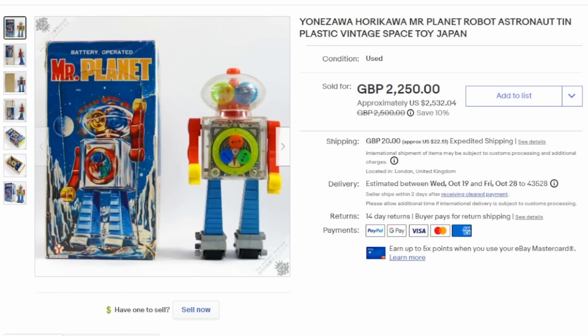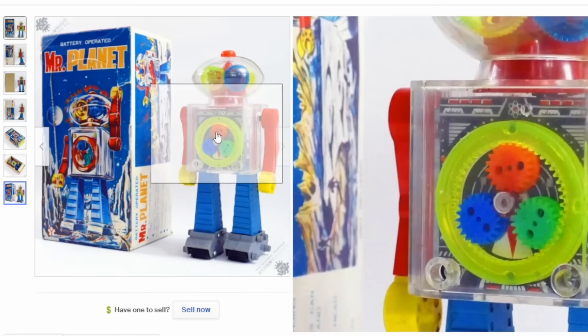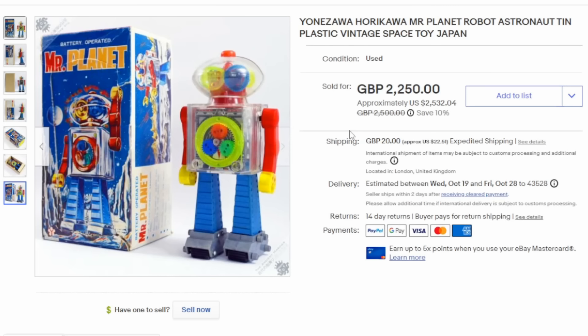Robots of this type have been made for decades. This is a Yonazawa Horikawa Mr. Planet robot. It has psychedelic colors in it and is a little later, into the late 60s. This one as well can easily go for several thousand dollars in the box.